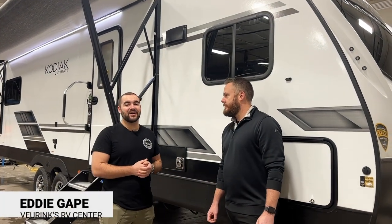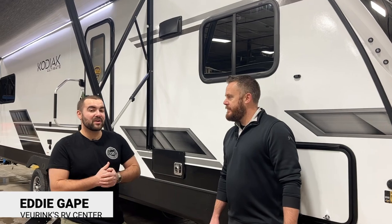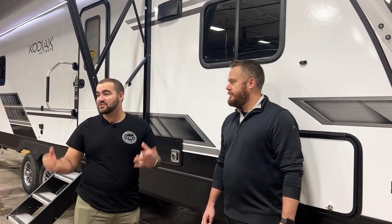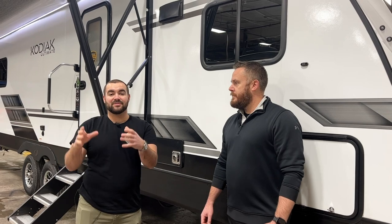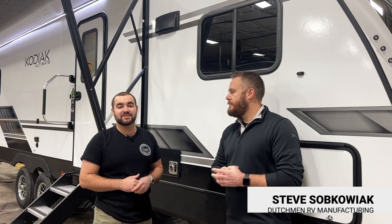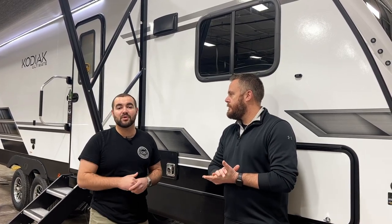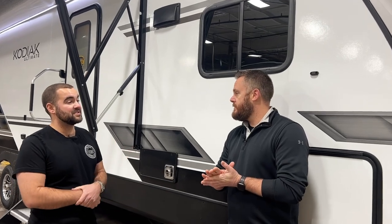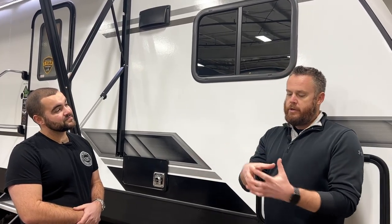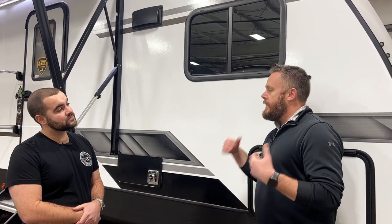All right guys, we're at the finished product — this is a Kodiak Ultimate, the 2921 FKDS, a front kitchen floor plan. We hung out with Scott who took us from just a bare bones steel frame to the finished product. Now we've got Steve with us — he's our rep for Dutchman for Kodiaks and Aspen Trails at our dealership. He works closely with us to make sure we have all the information customers need. Scott went through all the construction, and now we're going to walk around the outside and inside of this trailer.